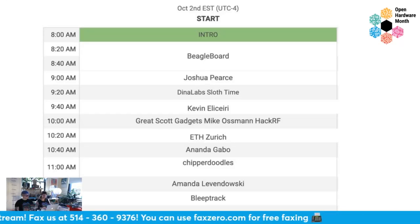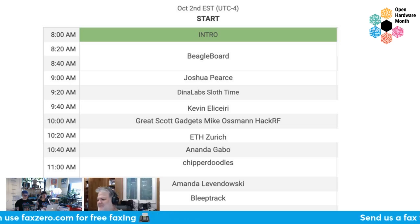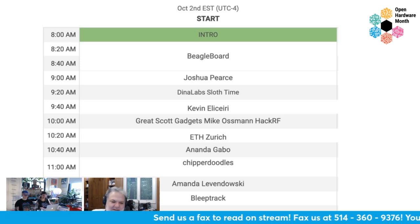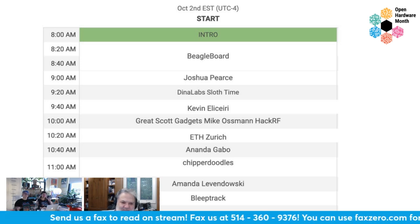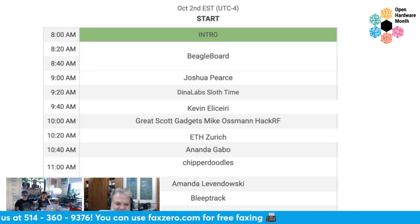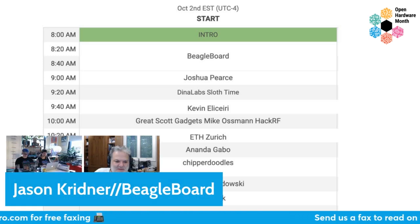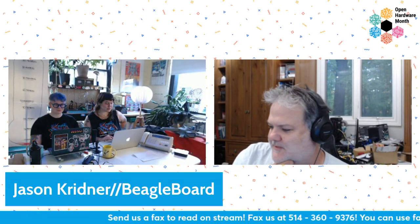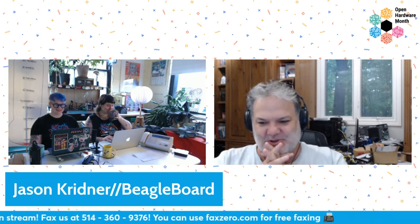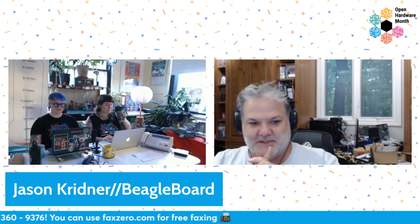It looks like it's time to get started with our programming. Hello, Jason. I'm sorry to bring you off to such a rough start. No worries, we're just happy you're here. This is Jason Cridner of BeagleBoard. My apologies for being late — I dropped the kid off at school and completely forgot today was show-and-tell day. But that does not mean I don't have great and fun things to show off, because I definitely do.